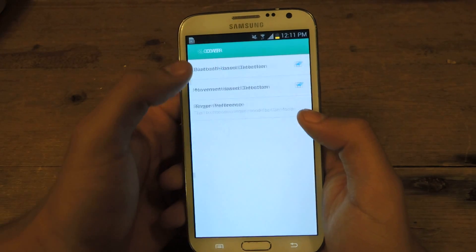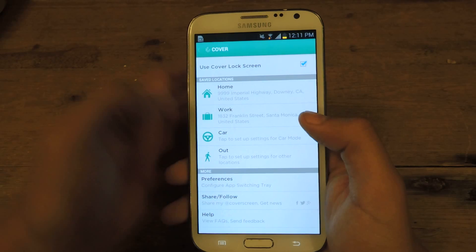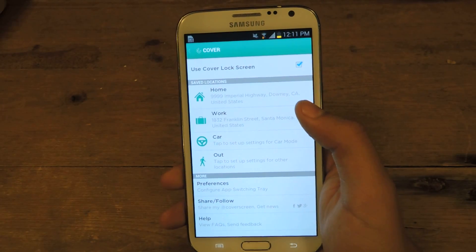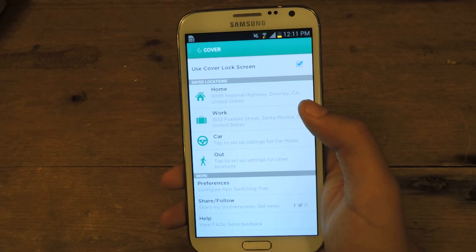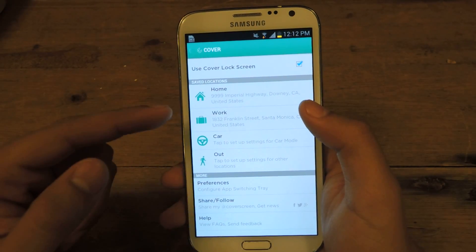With Car, you can use Bluetooth settings so it can know when you're connected to the car. You can also do Out, which is whenever you're not in any of the other three locations. The application will use GPS to figure out where you are and choose one of those four profiles.